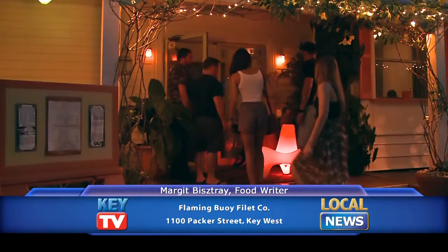Hello everyone watching QTV. Today's dining tip comes from a little neighborhood restaurant that I hope you'll take time to find. This is for those of you that like to find those off the beaten path restaurants that really make travel memories. That place is Flaming Boy Filet Co. It's in a little residential neighborhood on the corner of Virginia and Packer, and it's owned by two guys who just have a lot of fun with what they're doing and a lot of experience as well.